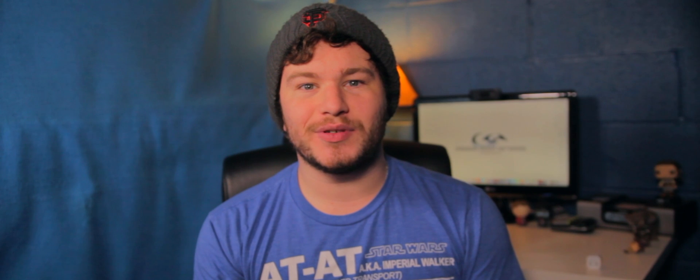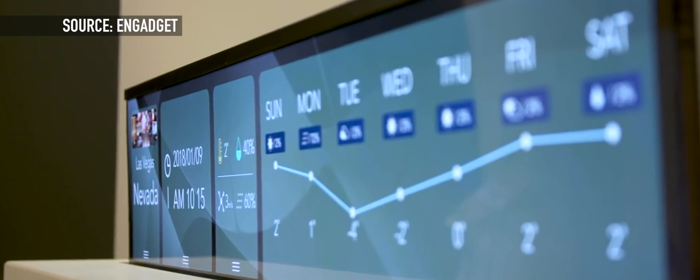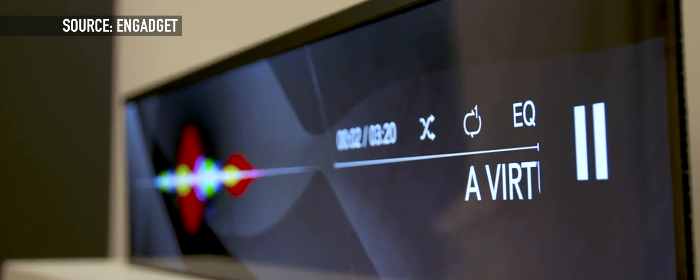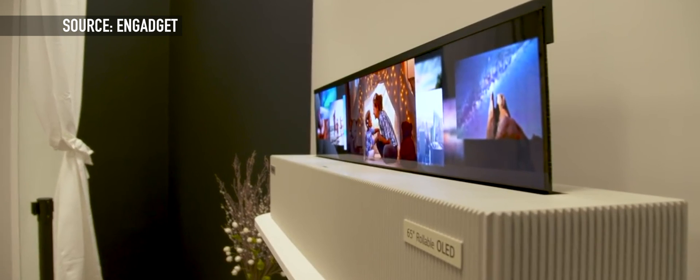This TV can even be rolled into different sizes to fit different aspect ratios when watching movies or even showing different apps right on the TV. All in all, these two TVs from LG are obviously not going to be on the market for a while and are very much still in the prototype phases of their life. However, they do show that new and innovative ideas are still on the horizon when it comes to how we enjoy our televisions.